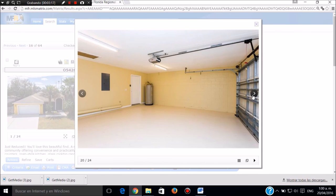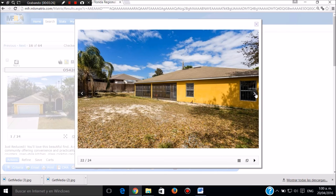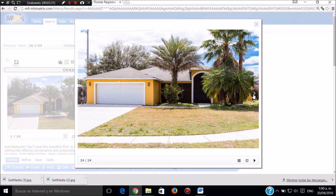Esta es la lavandería con lavadora y secadora. Aquí tenemos el garaje con más eléctrico. El calentador de agua, todo controlado. Esta es la parte de atrás totalmente cerrada, en un cuarto de acre, que puede ser una piscina. Llamar a Sergio Jaramillo, 239-645-6017.